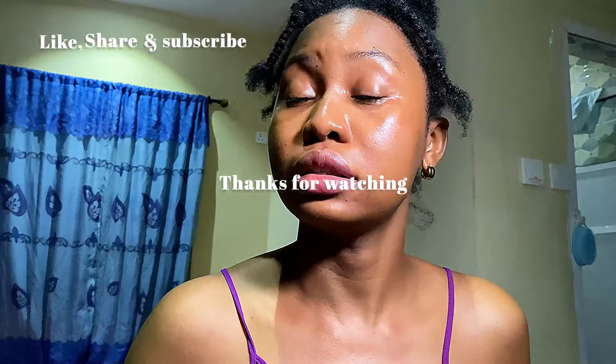I might look oily right now, but I promise the results in the morning are absolutely amazing. I'm done with my skincare for the night — I'm going to do my prayers, read my Bible, go to bed, and I'll see you guys in the morning.